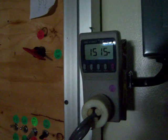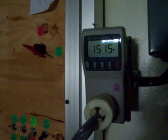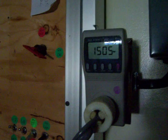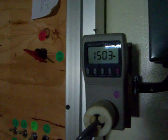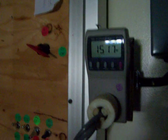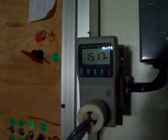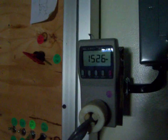Hey guys, just another little update. This is the power going into my grid — 1,503 watts. Yesterday this was almost 1,800 watts, which is pretty good.